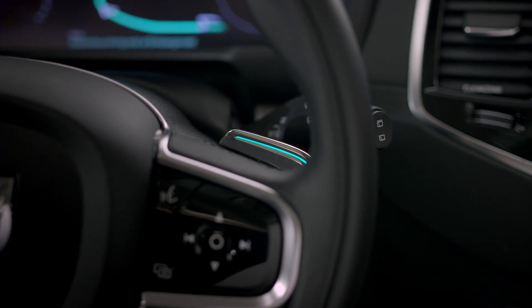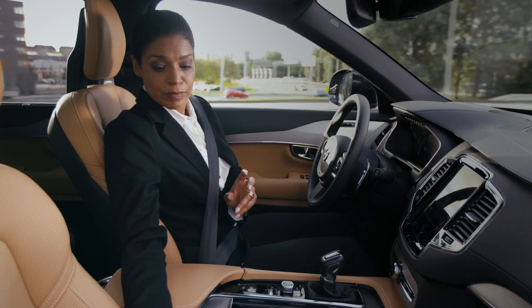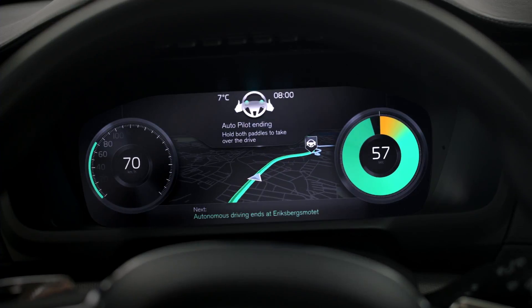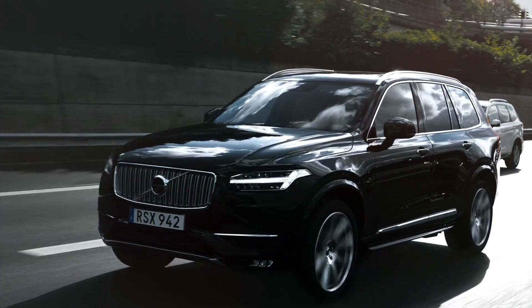When autonomous driving is no longer available, the driver is requested to take back control and continue the journey. A countdown is displayed. If the driver for any reason doesn't use the paddles to regain control, the car will bring itself to a safe stop.